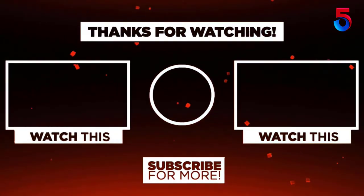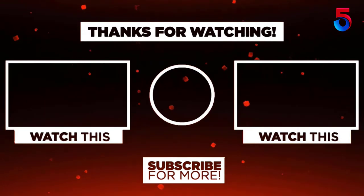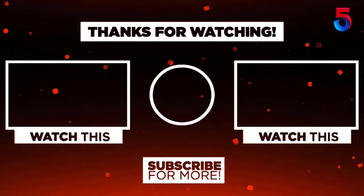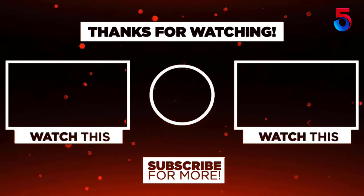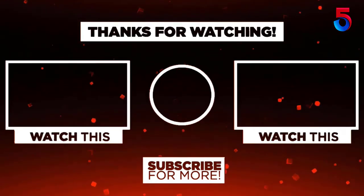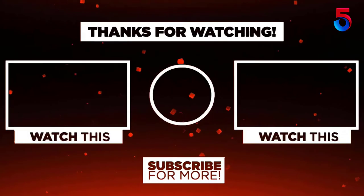Thank you for watching guys, I hope you liked this video. If this video was helpful to you please remember to leave a like, comment and subscribe to my channel for more videos. If you have any question related to this product you can leave a comment below and I'll get back to you as soon as possible.